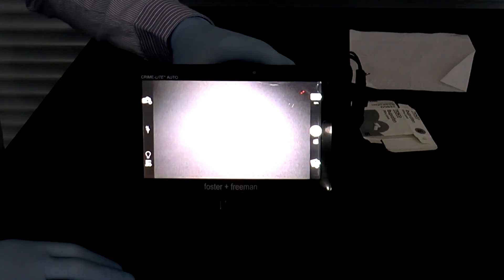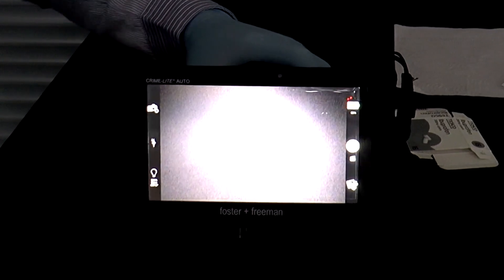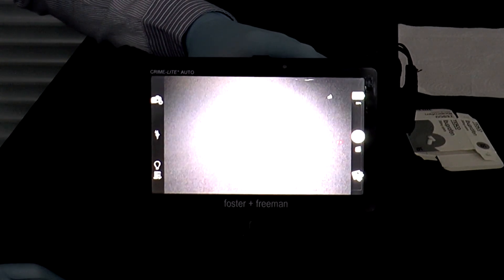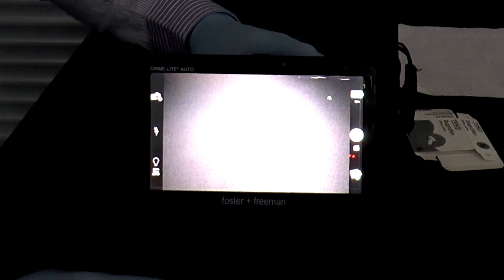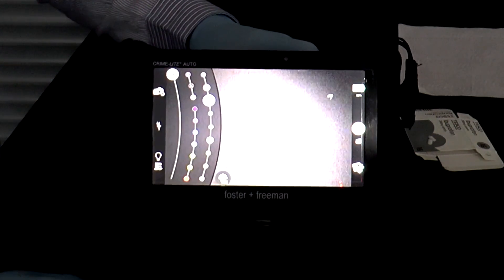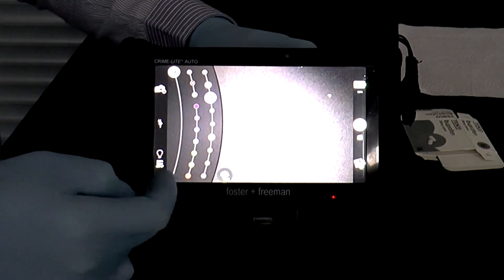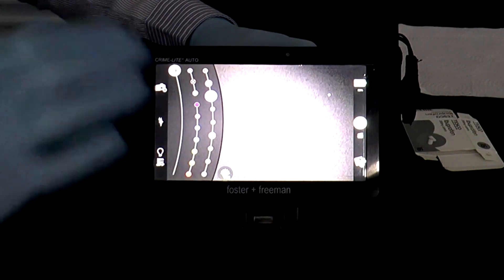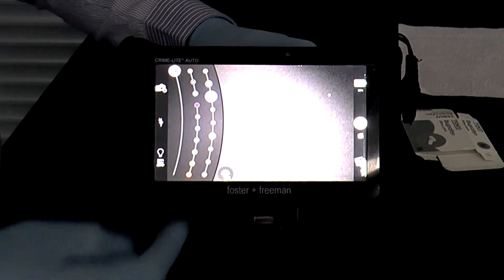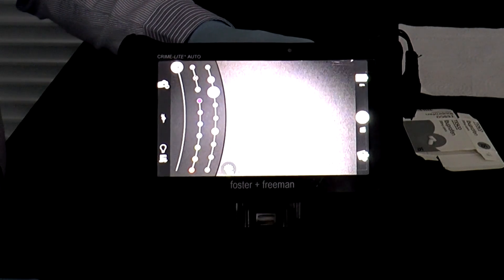I'm going to show you now how quick and easy the CrimeLite Auto is to use. We've got a couple of different types of evidence here. You can see the rear of the touchscreen and the main lighting controls are shown here. There are three arcs: the first arc is the intensity, the second arc is the lighting controls, and then the third arc is the filter selection, which is normally done automatically.